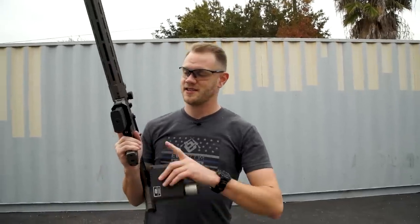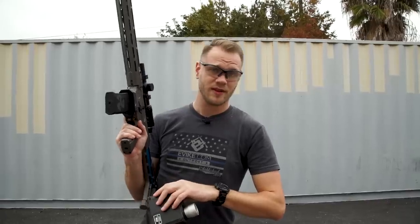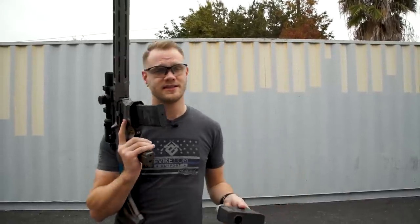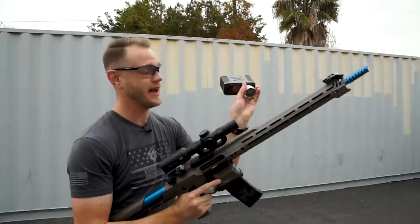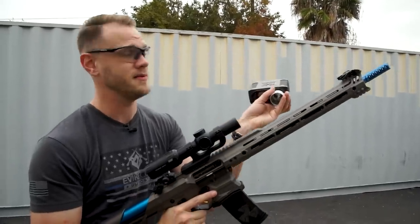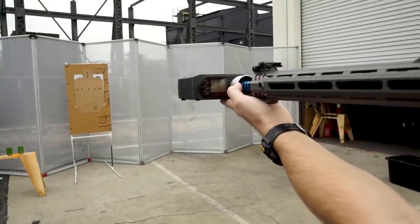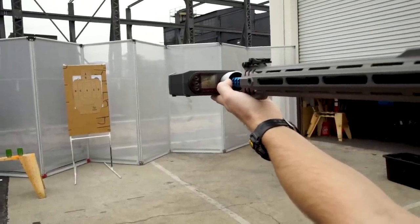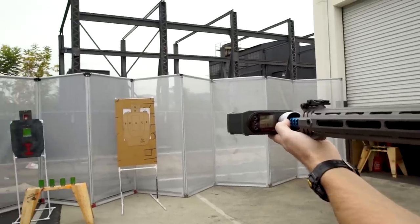For our chrono test I've loaded a fresh magazine with 0.20g BBs, still using the 11.1V LiPo. We're going to test on semi to see our semi performance and also get a rate of fire. The X-Cortec chrono is set to 0.20g BBs. Let's get a full-auto rate of fire.